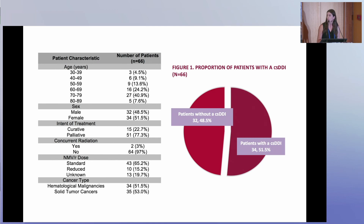For our primary objective, you can see in the pie chart here that over half — 51.5% — of patients in our population did have a clinically significant drug-drug interaction, which is pretty much as expected with available literature.